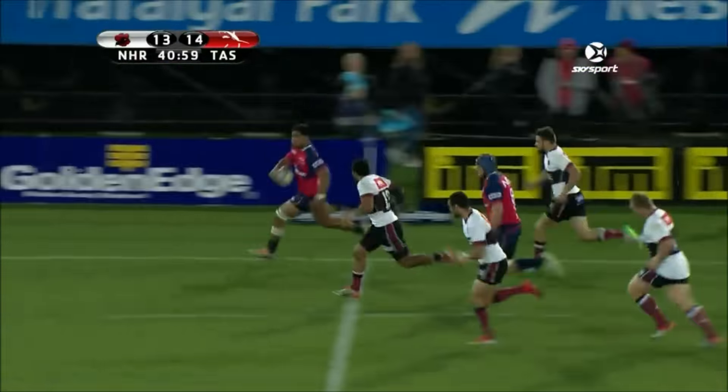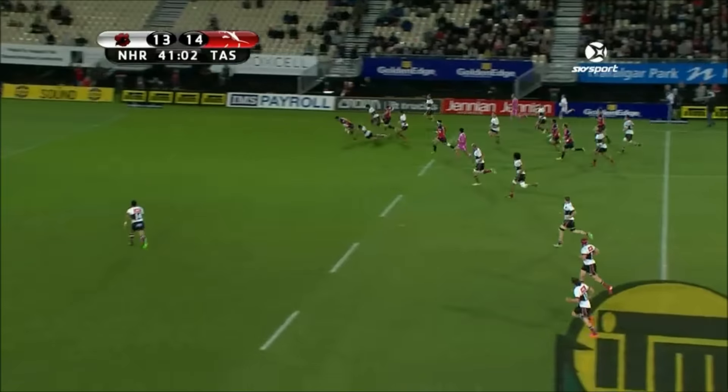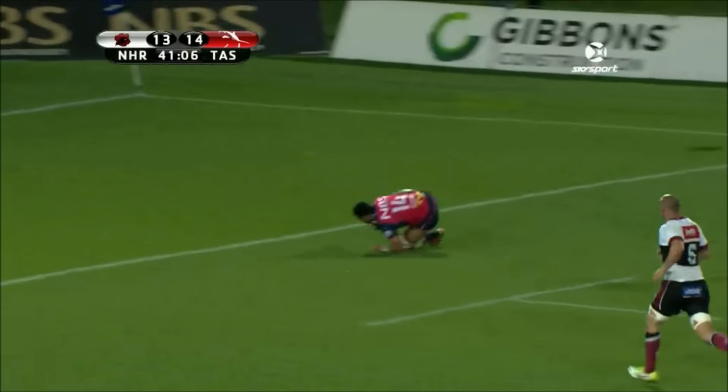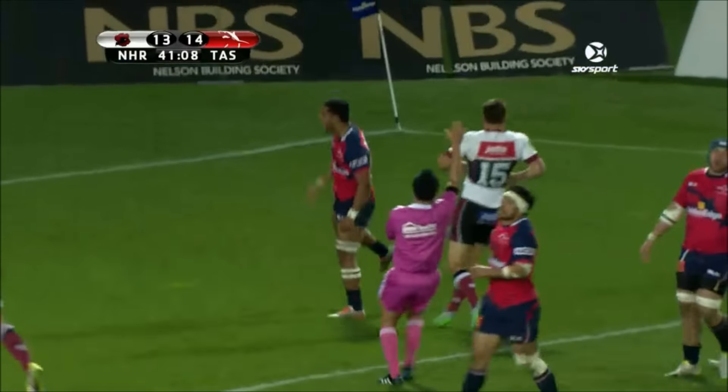And now down the right side, Lola here with a right footstep. It's a foot race to the line, chasing him to Tevaki. Momentum gets the job done.